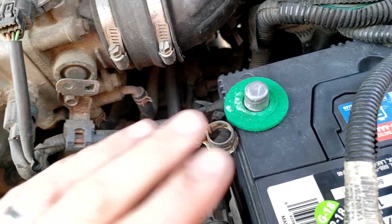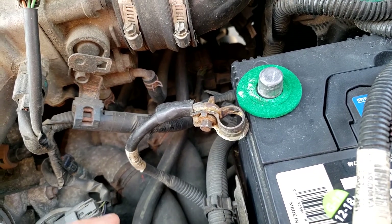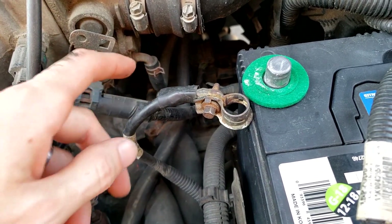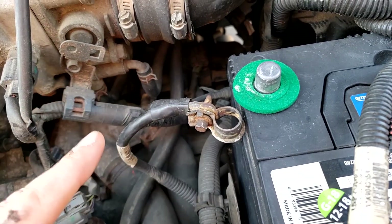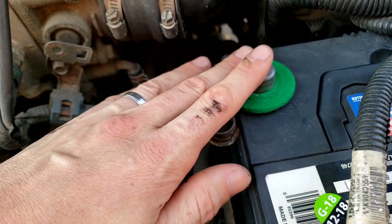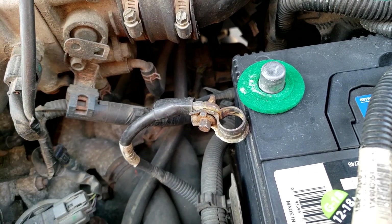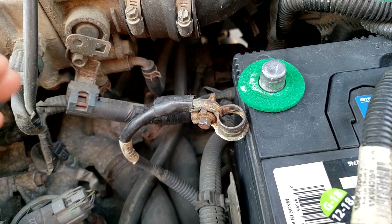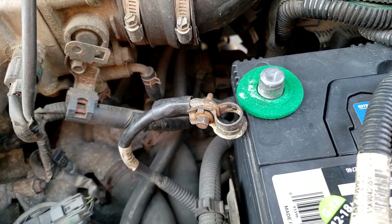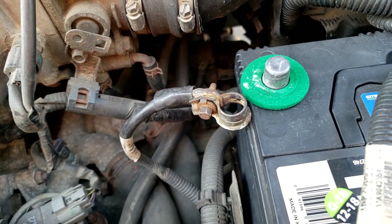One thing about disconnecting the battery terminal: all our error codes will erase. This is good for diagnosing quickly because when we switch things around we want immediate results. Usually when you implement the fix, it's good to keep the error code in the system so that when you drive normally and it does a drive cycle, the error naturally goes away — that's a good indication you've fixed the problem. If you keep resetting every time, it's harder to know if you've fixed it or not.